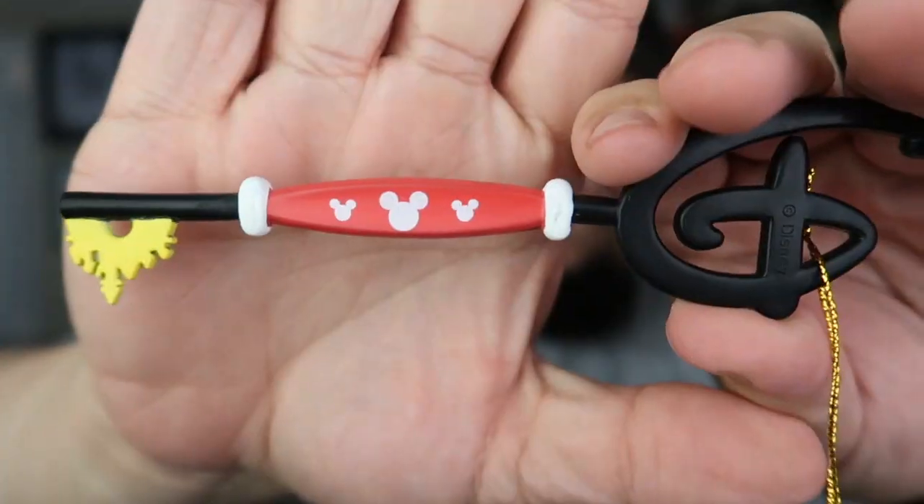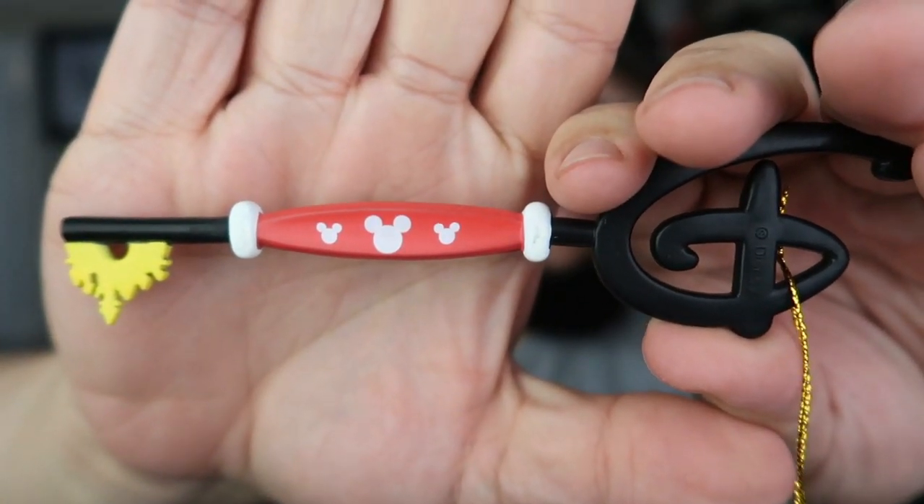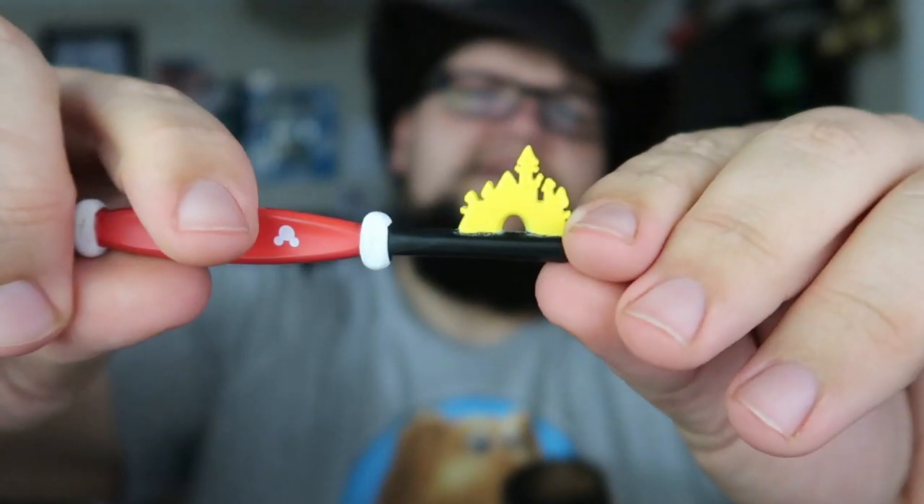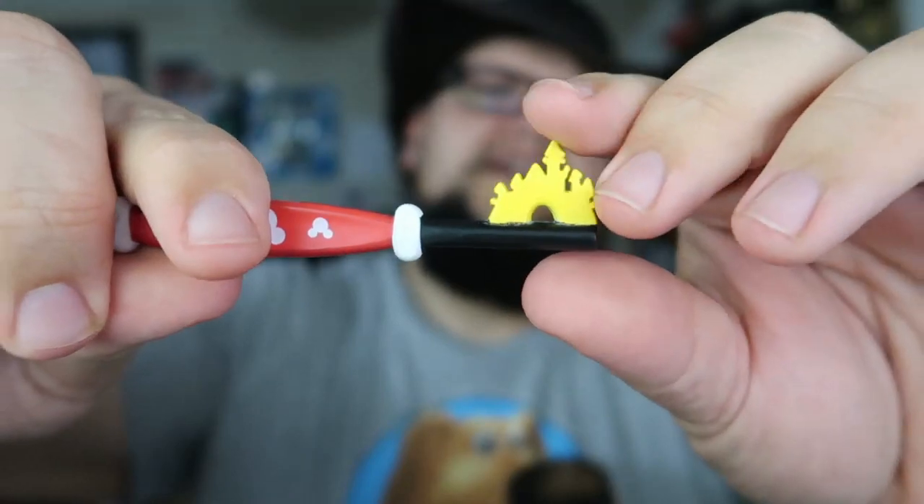So they're just the standard green key that looks like an exact replica. But what this one is, is a replica done in the colors of Mickey Mouse. You can see it's got Mickey Mouse ears on the main piece here, and if you turn it upside down, it looks like a castle painted in yellow — just the Mickey Mouse colors.